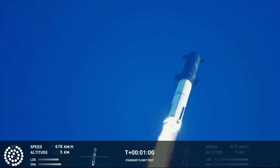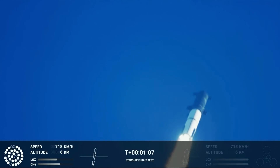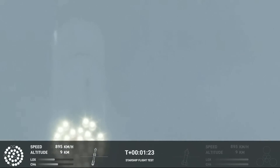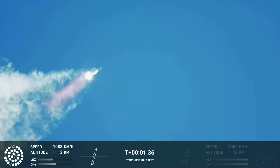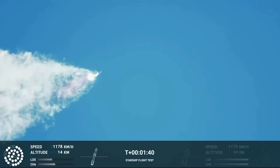We're throttled down and throttled back up. Going through the period of maximum aerodynamic pressure. As the velocity increases, the density of the atmosphere is decreasing, lessening stress on the vehicle. Continuing to watch the first stage as we head downrange. A hundred seconds into flight.